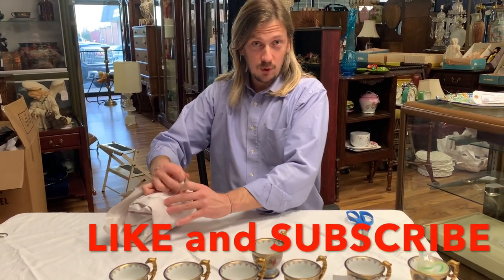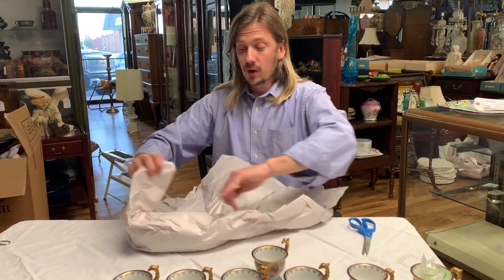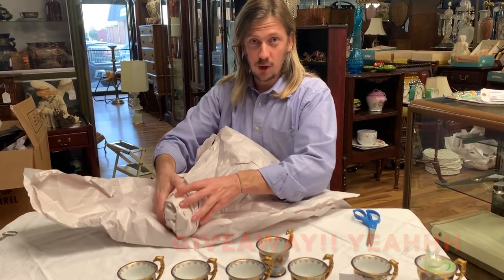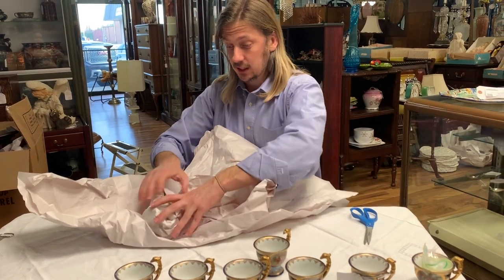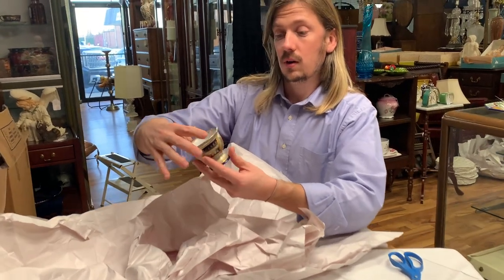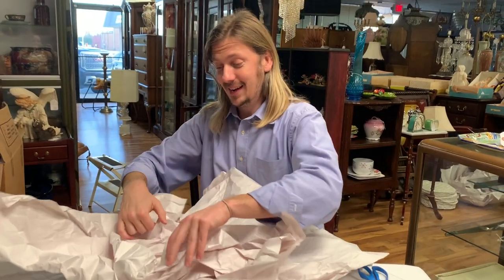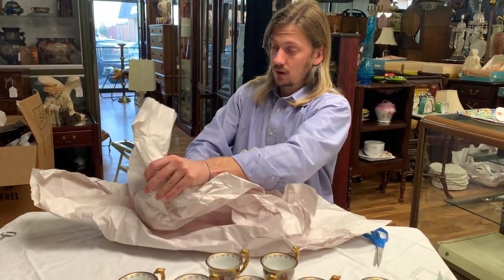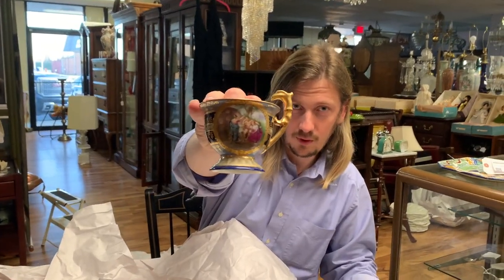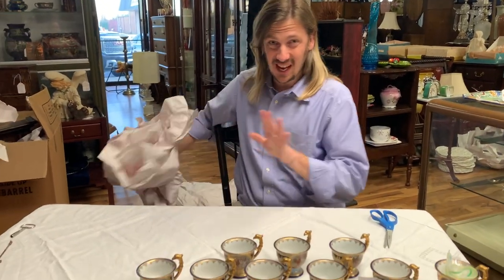Don't forget to like and subscribe to our channel. Make sure you share our channel with your friends, because when we hit a thousand subscribers we're going to give away a very nice piece of sterling silver jewelry — a sterling silver and lacus bracelet. So definitely share, like, and subscribe. This is the type of thing I will buy all day long: hand-painted porcelain teacups. It's one of my favorite things, and they sell very well.